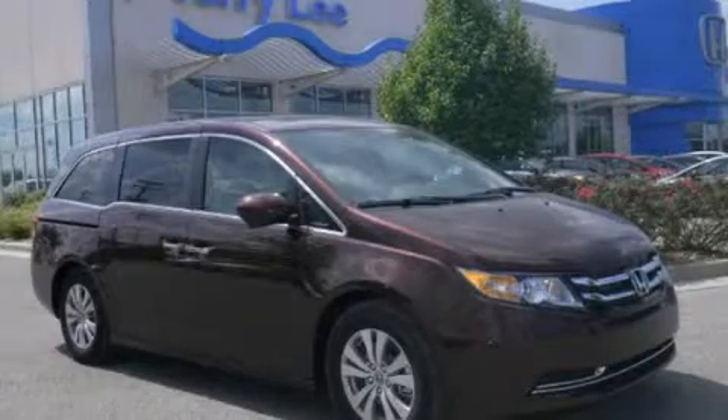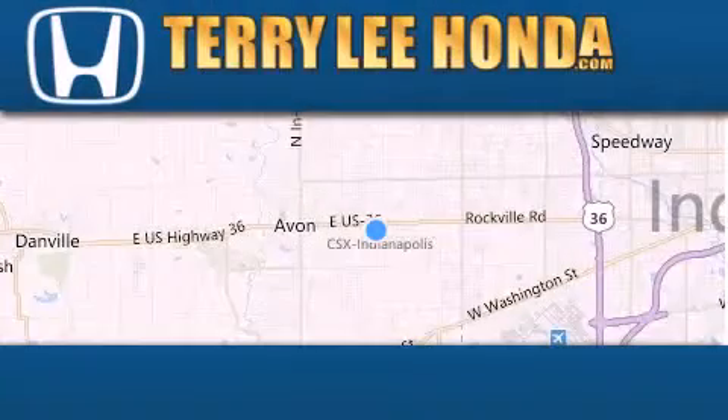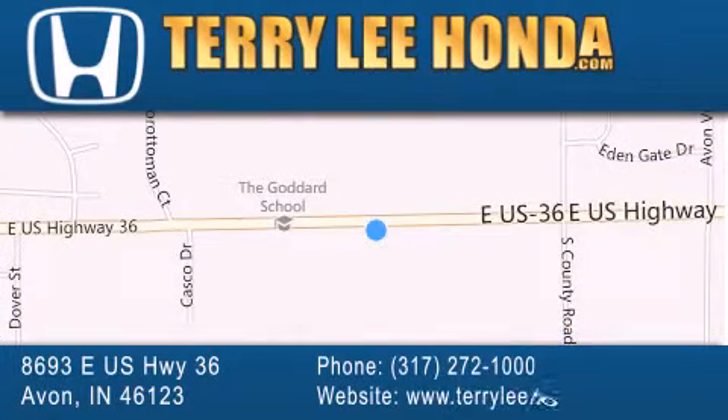Stop by today and test drive this automobile for yourself. At Terry Lee Honda we offer new Honda cars in the Indianapolis area along with used cars, trucks and SUVs by today's top manufacturers. Stop by and visit at 8693 East US Highway 36 in Avon, or see us online at TerryLeeHonda.com.